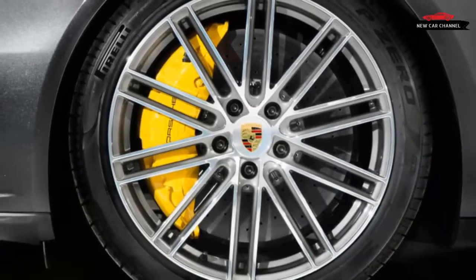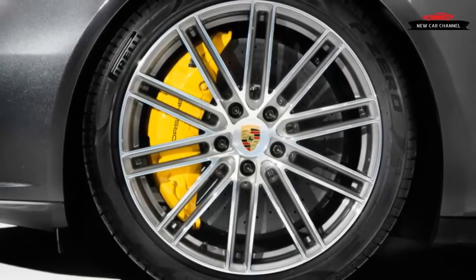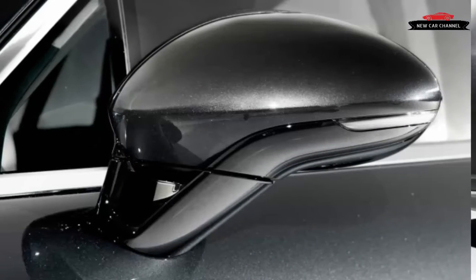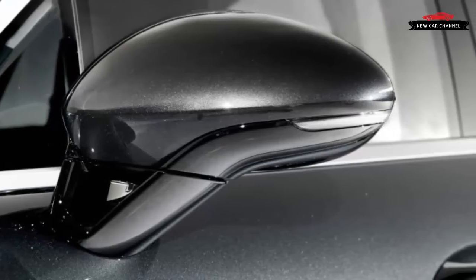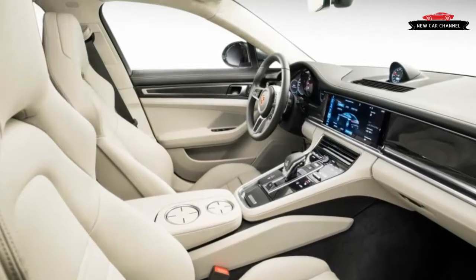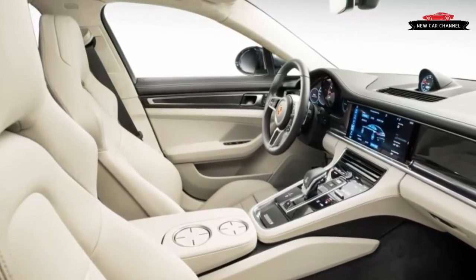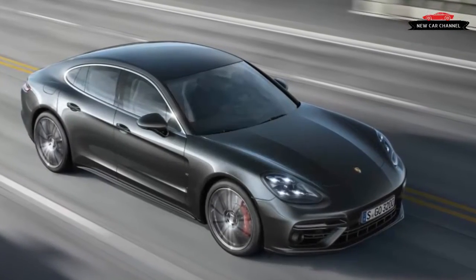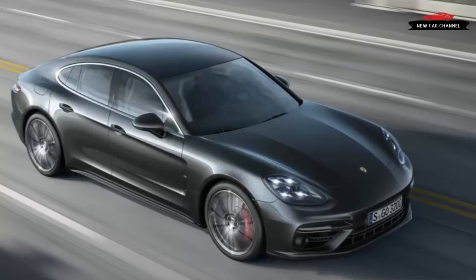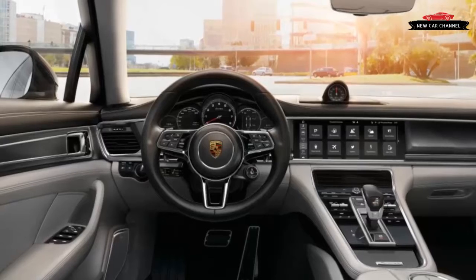The Panamera finally looks like the four-door 911 it aspires to be, yet the bodywork is actually the sidebar to pretty much everything else. Every bit as fresh as the car that appeared in 2009, this second-generation Panamera debuts a new architecture, transmission, and interior, as well as a pair of engines that will spread across Porsche's non-sports-car lineup and elsewhere within the Volkswagen Group. At launch, the hottest ticket is the $147,950 Panamera Turbo.